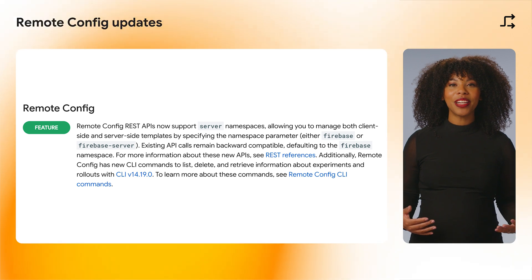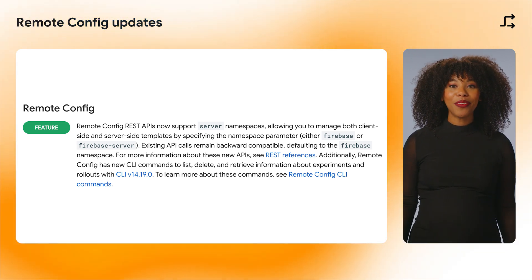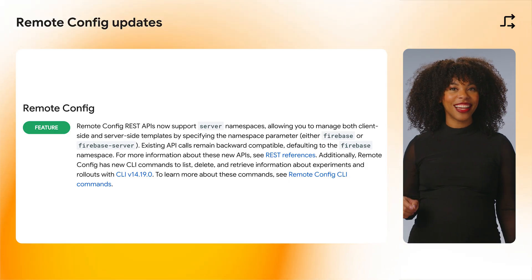Additionally, the Remote Config REST API now supports server namespaces, allowing you to manage both client-side and server-side templates.